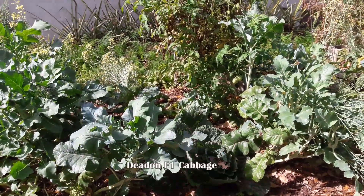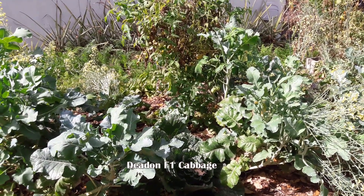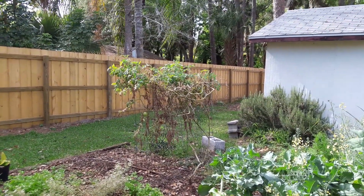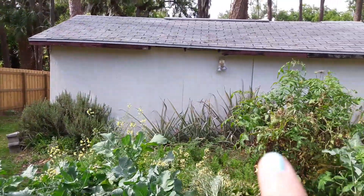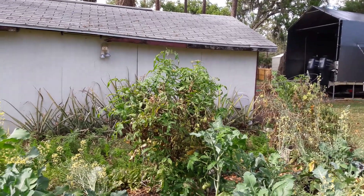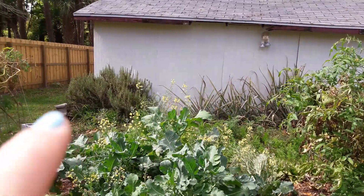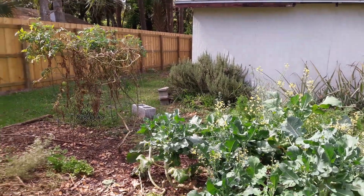My cabbage is right there — hard to see on the camera with this harsh sun. These bitter boy tomatoes, one, two, and three — that's the Everglades on the end. They're phasing out for the summer and the heat. The pineapples are in the back and rosemary over there. Sweet potatoes we pulled a couple weeks ago.